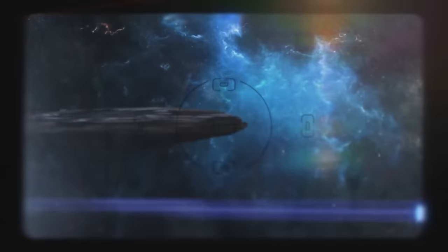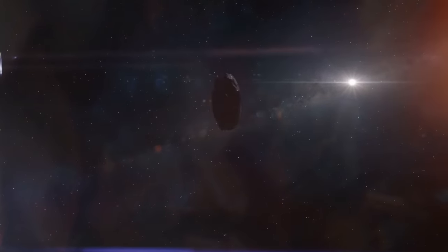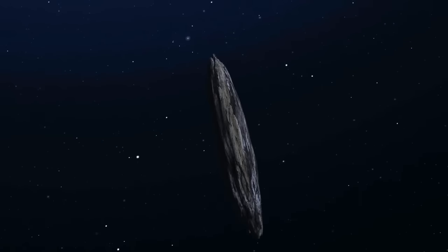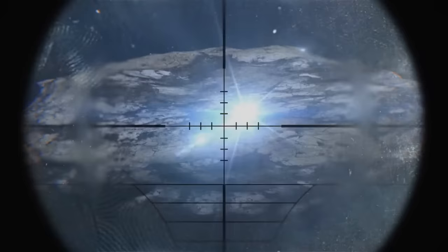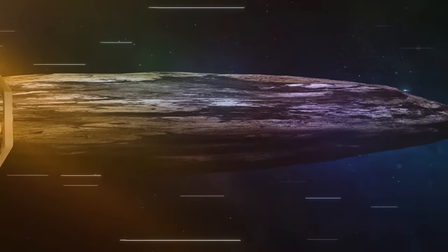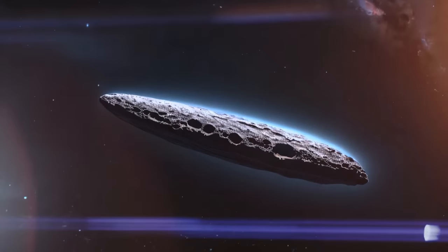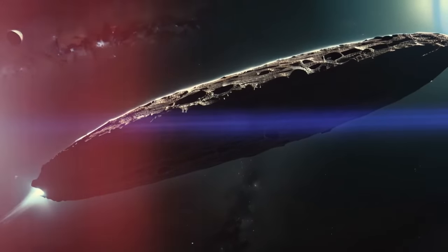In 2017, a strange object was spotted in our solar system. It had the shape of a long tube, similar to a pancake. No known asteroid or comet we've seen looks like that. Its exterior was also peculiar — it was at least 10 times more reflective than the average stuff that flies through space, with some saying it had a surface similar to polished metal. This unusual visitor was named Oumuamua, which comes from Hawaiian and translates to 'scout or visitor from a faraway land.'